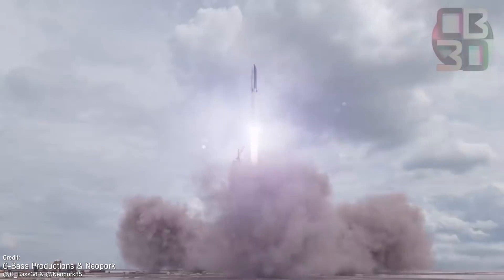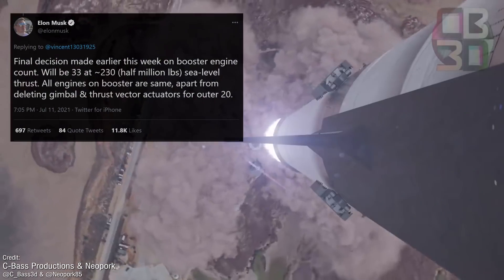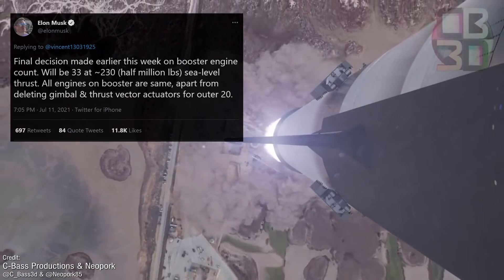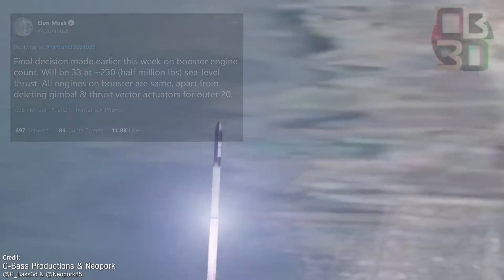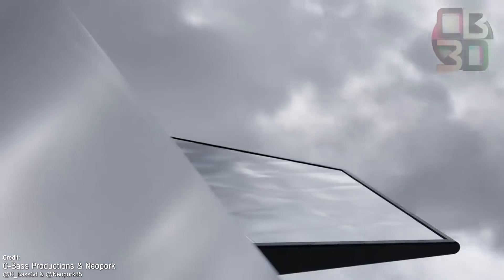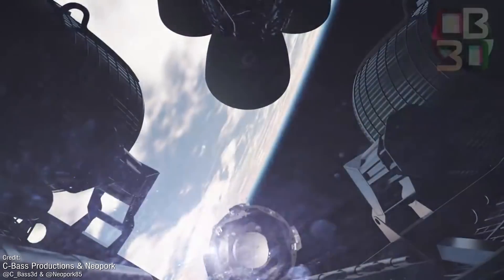Elon Musk confirmed on Twitter that a final decision on the engine number has been reached for the Super Heavy first stage: 33 Raptors, producing 2.3 metric tons of thrust at sea level apiece, making this rocket far and away the most powerful ever built, surpassing both the Saturn V and the slightly more powerful N1 first stages. Hopefully the orbital Starship gets a little bit further than the N1 rocket ever made it, though.